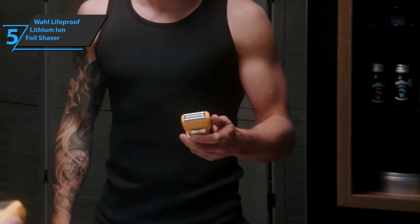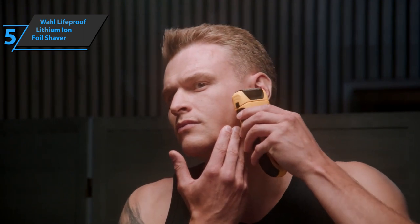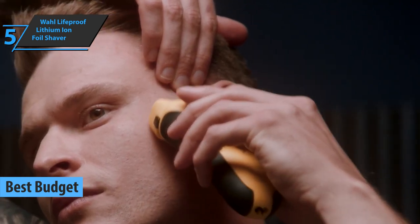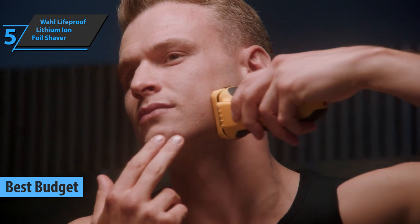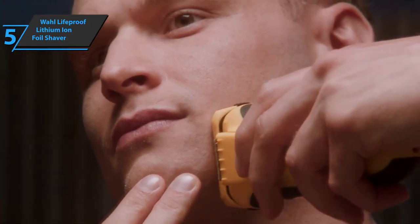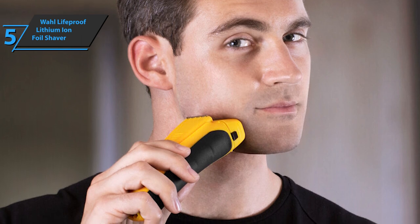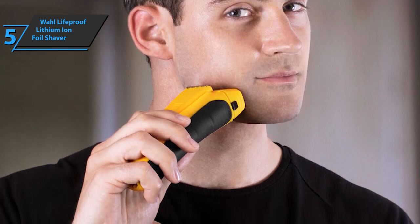If you want to save money and still get a product of solid quality, we especially recommend the Wahl Lifeproof Lithium-Ion Foil Shaver, also known as the best budget electric shaver for men available on the market in 2022. The best quality of this razor is its longevity — few razors can surpass the lifespan of this product. The yellow razor is reminiscent of the Transformers Bumblebee, with a yellow body with black details. The rechargeable battery is designed to last for hours and can handle shaving on a wet or dry surface.